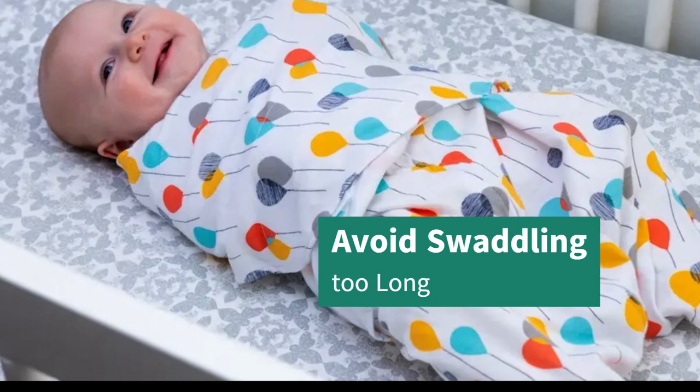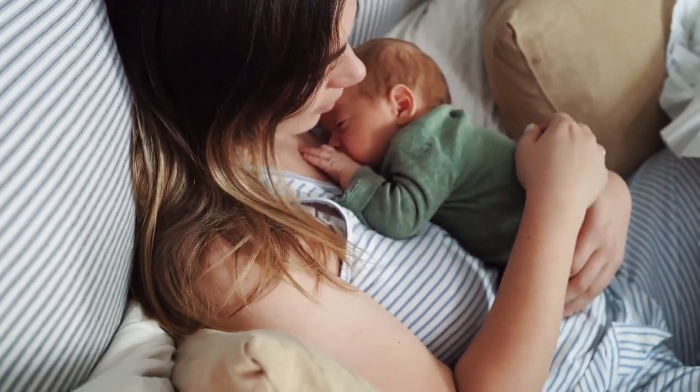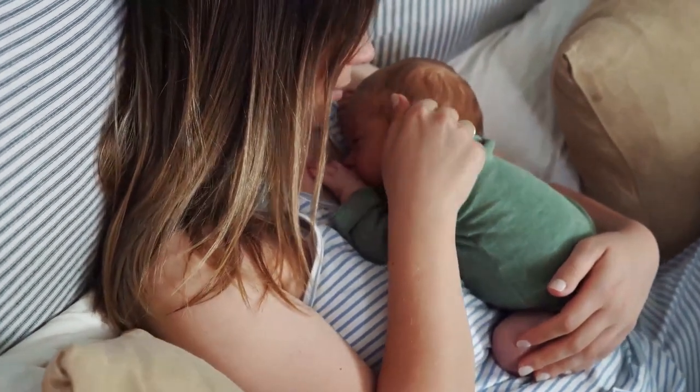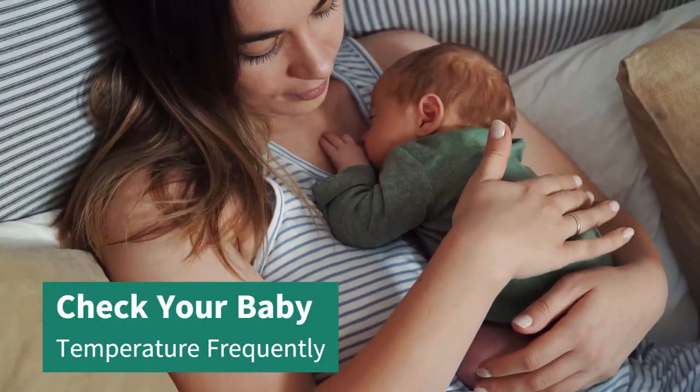Avoid swaddling too long. As your baby gets older, they will need more freedom of movement, and it is important to gradually transition out of swaddling. Check frequently — regularly check your baby's temperature to make sure they are not getting too hot, and make adjustments as needed.